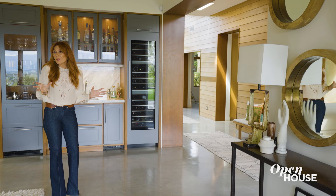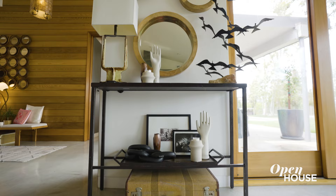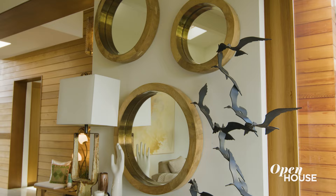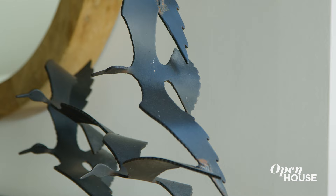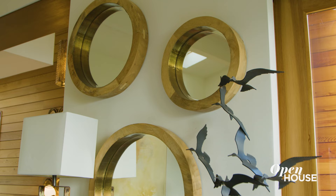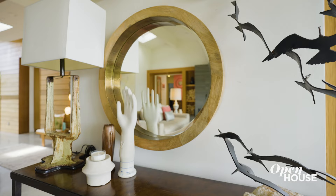I'm a bit of a magpie and I love to collect odd and unusual objects, and my clients, who are very good friends of mine, allowed me to put these collages together of random pieces — some personal to them, like black and white photographs, this mid-century sculpture, a random ceramic hand, and this very industrial lamp.